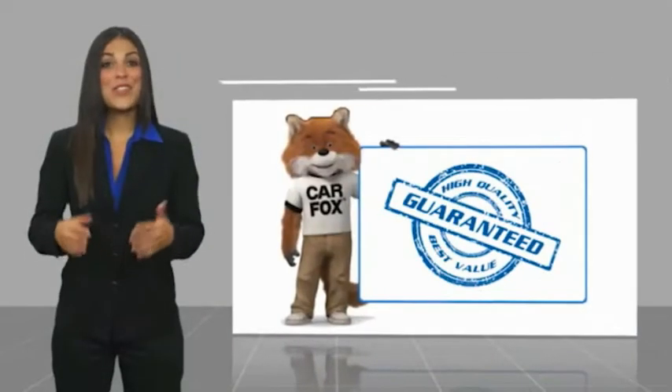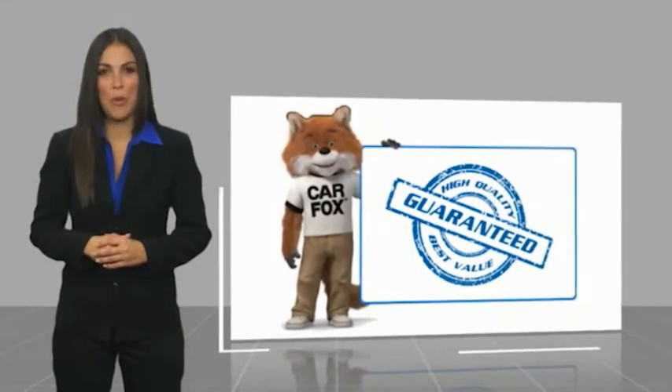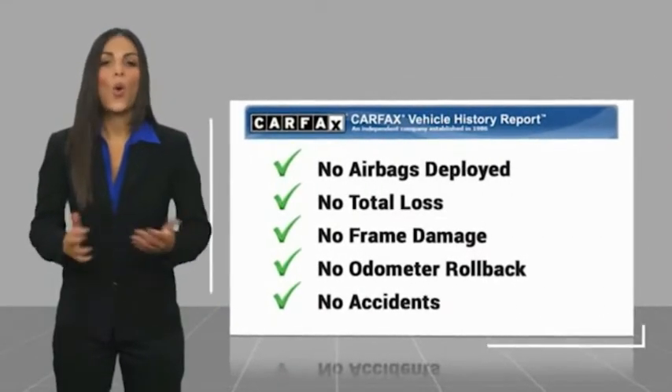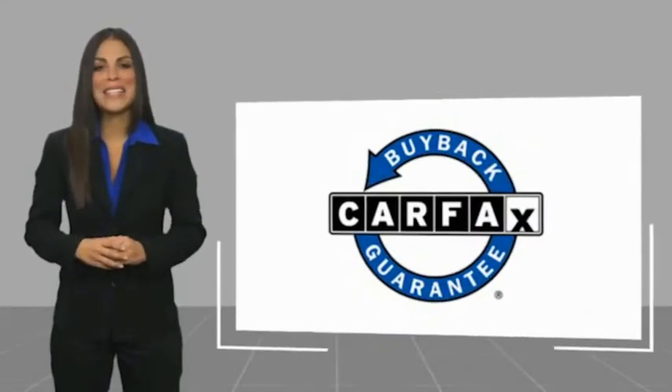The Pathfinder — another high-quality vehicle with a Carfax vehicle history report. Be sure to find a complimentary copy of this report online or contact the dealership. This vehicle qualifies for the Carfax buyback guarantee.